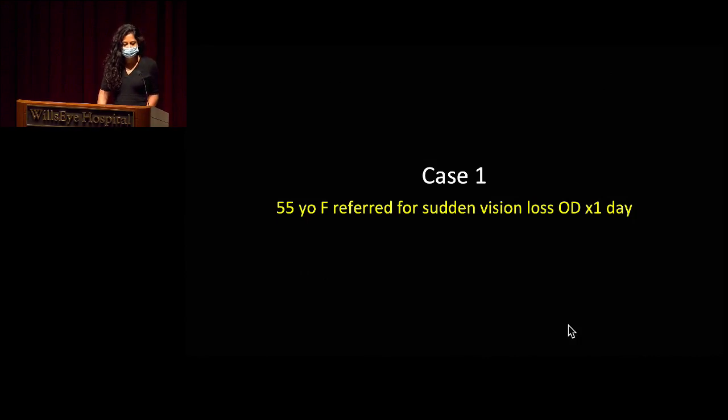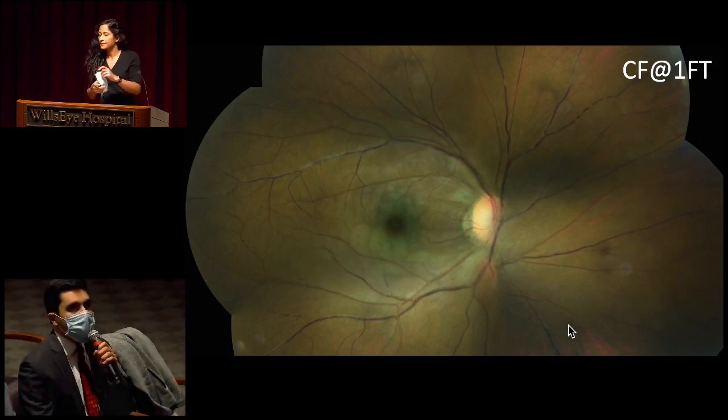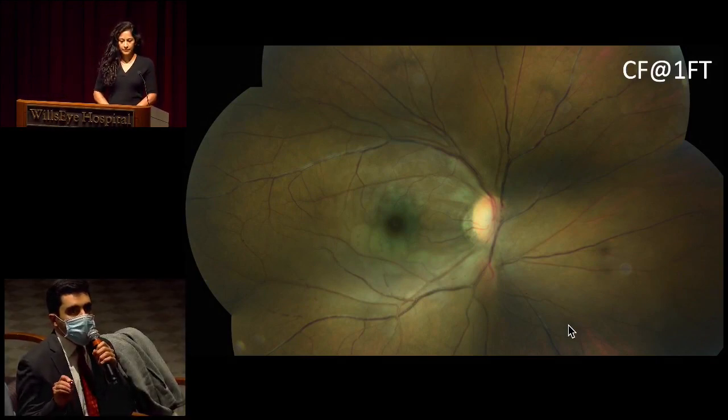Our first case is a 55-year-old female who was referred for sudden vision loss in the right eye for one day. Dr. Shalai, would you mind walking us through what you see here? We have a color fundus photo of the right eye — it is a montage image here.